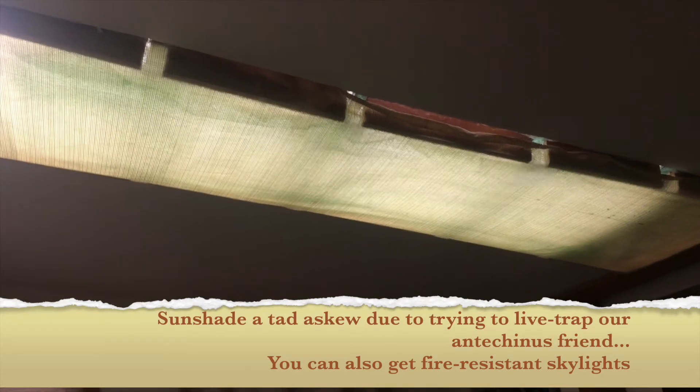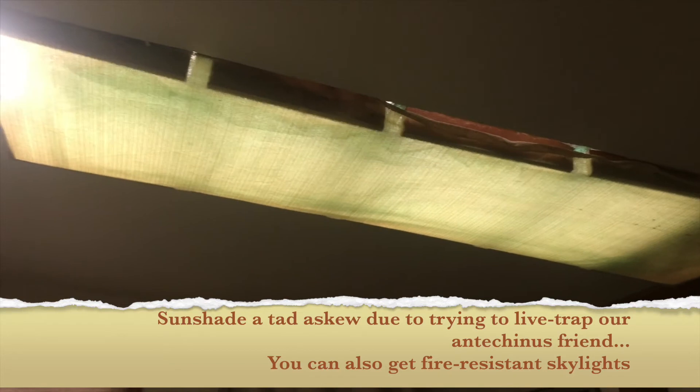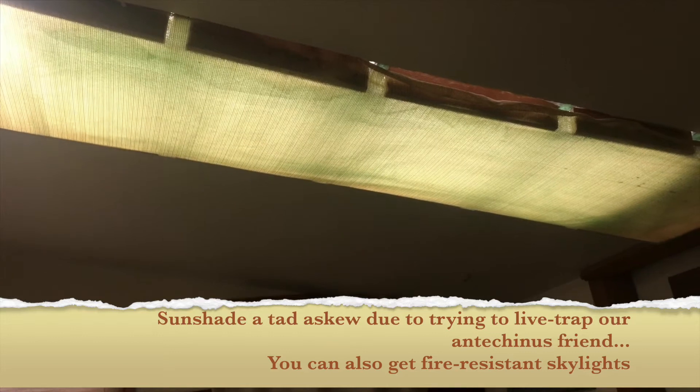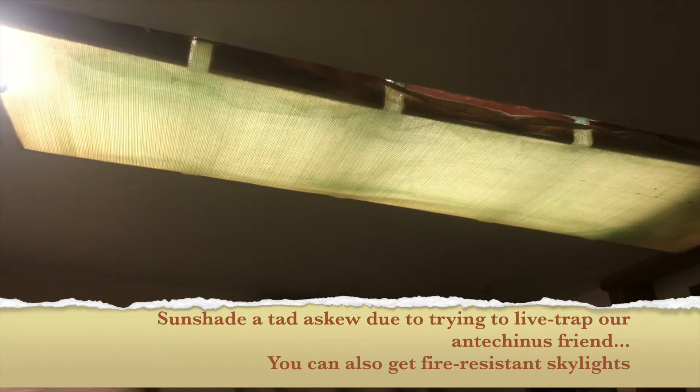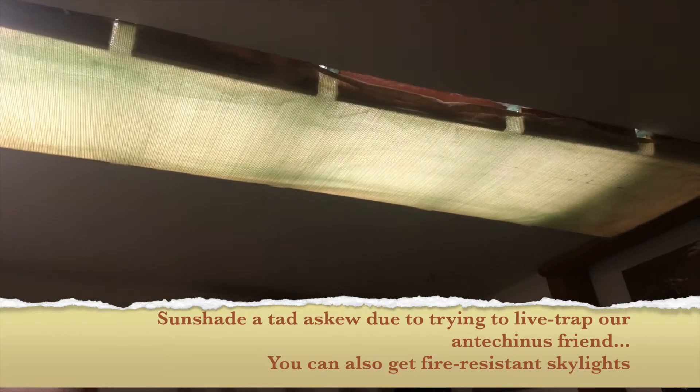You can use rolled-up towels or buy draft stoppers inexpensively from stores or online to stop draughts under the doors — you can do that for French doors as well as all other doors. We have skylights everywhere — homemade skylights — so you don't have to turn lights on all the time. But skylights also let heat in in summer and cold in in winter. You can get insulated skylights with honeycomb blinds on tracks that move horizontally. We just did ours homemade, but lots of options exist.